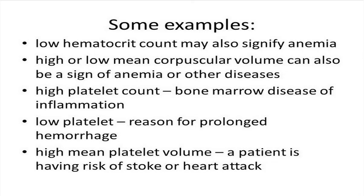A high platelet count signifies bone marrow disease or severe inflammation, while a low platelet count can be a reason for prolonged hemorrhage. When the mean platelet volume is very high, it implies that the patient has a high risk of having a heart attack or stroke.